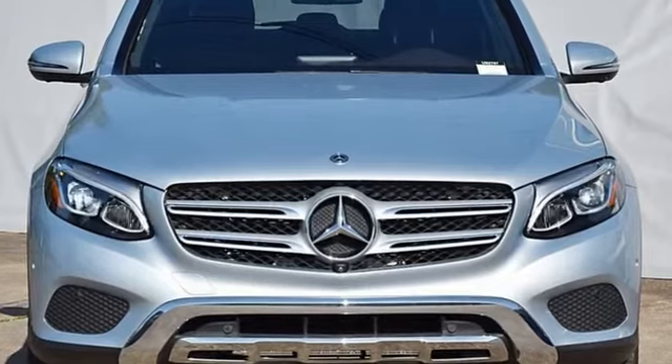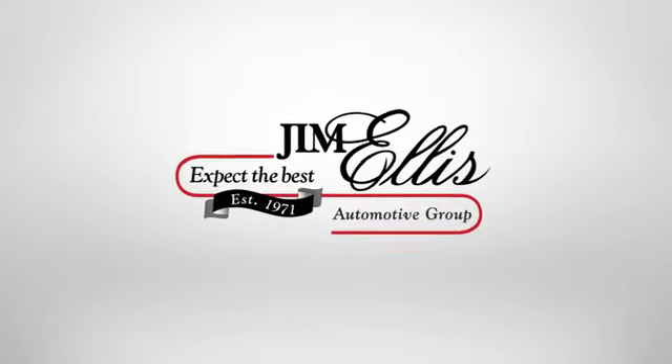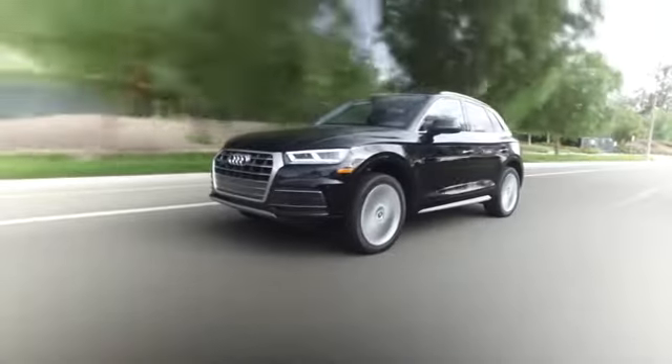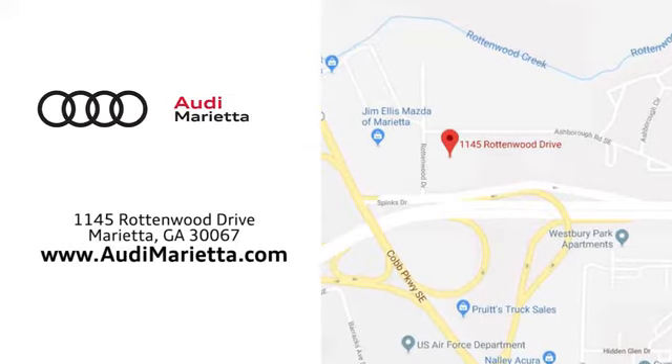Dare to push it to the limits. Test drive it today. At Audi Marietta, we prove every day that buying a car can be an enjoyable experience. We're conveniently located on Rottenwood Drive in Marietta, Georgia.